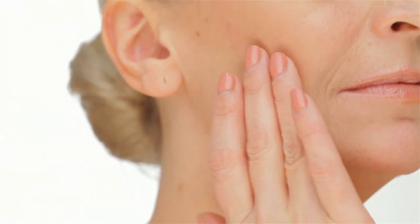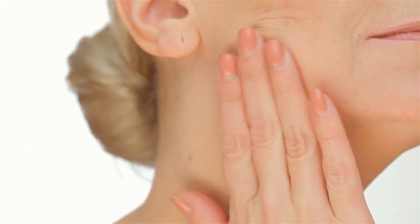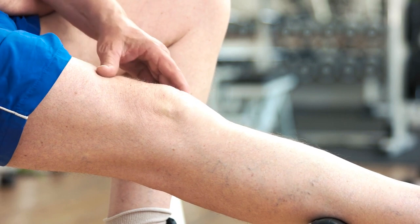Beautiful glowing skin starts with how we eat, but these anti-aging foods can also help with more than that. When we pack our diet with vibrant foods loaded with antioxidants, healthy fats, water, and essential nutrients, our body will show its appreciation through its largest organ — our skin. After all, the skin is often the first part of our body to show internal trouble, and there's only so much that lotions, creams, masks, and serums can do before we need to take a closer look at what's fueling us.